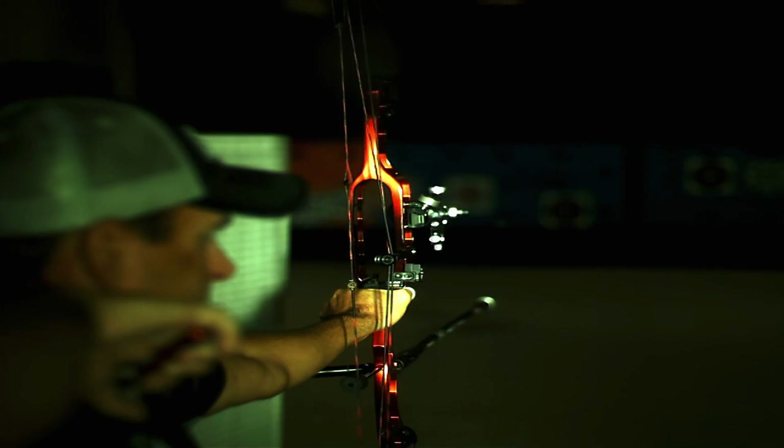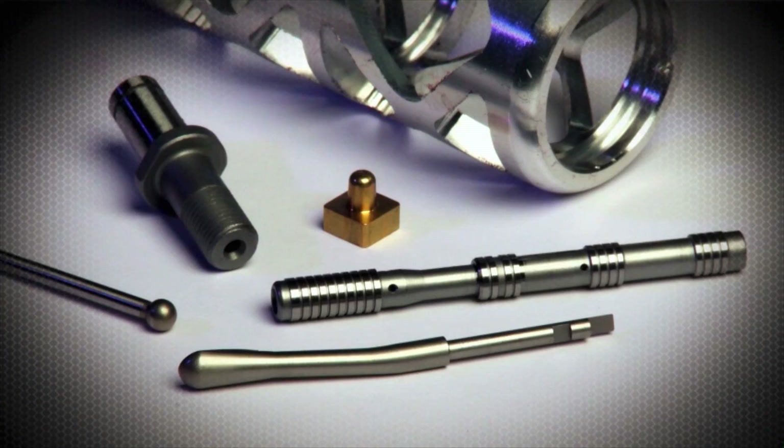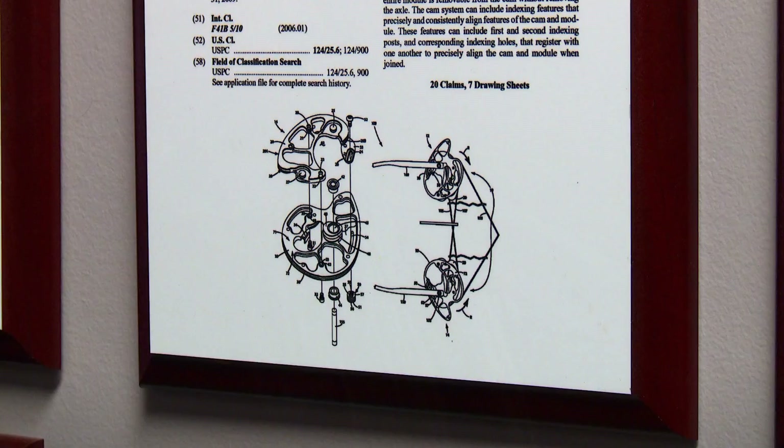This three-generation family business is known for producing high-quality broadheads and some of the most accurate target and hunting bows on the market. Michigan has around 320,000 bow hunters — more than any other state. Prime's parent company is called Grace Engineering. The manufacturing business started in the 1960s, and then in 2000 the archery division G5 Outdoors was born. They first produced broadheads and now have two brands of bows: Quest and Prime.